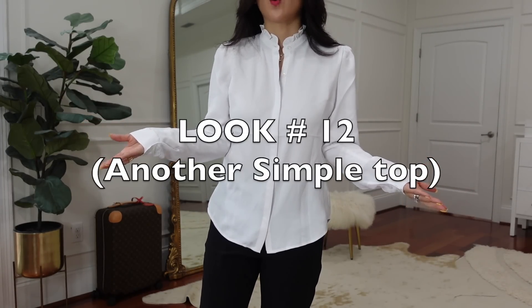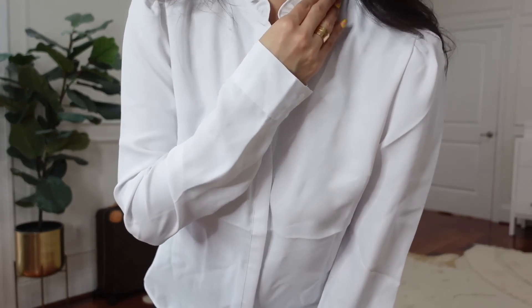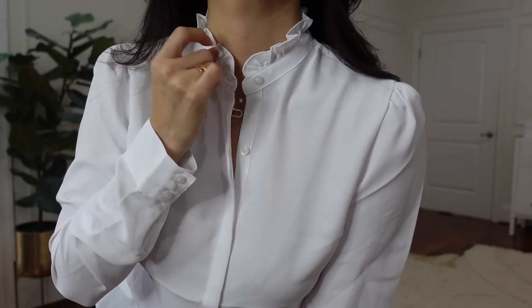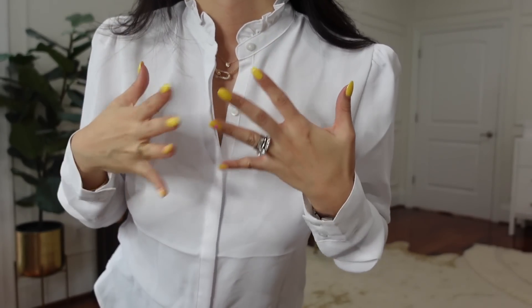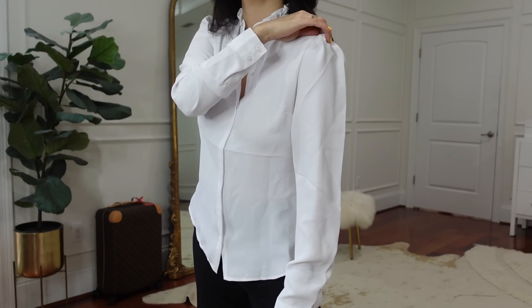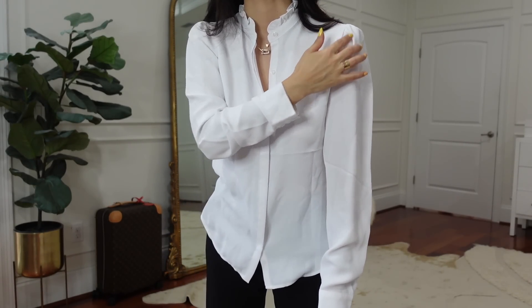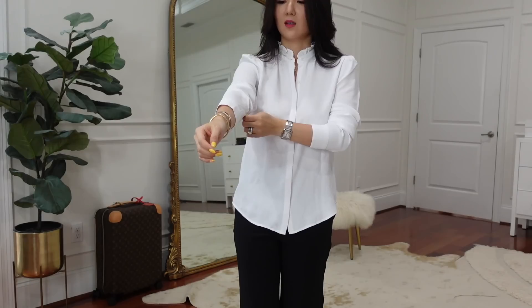Another simple top perfect for office wear — it has cute ruffle details on the collar, quite thin and not too girly, so it works for pretty much everybody. It has a bit of tiny padding underneath for a nice feminine touch without being overdone. Another super basic top to add to your wardrobe. Wear it with black, white, or denim for a more casual look.